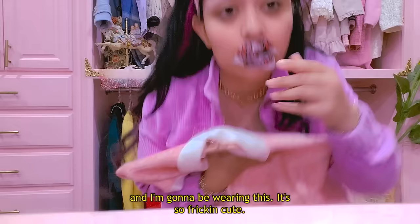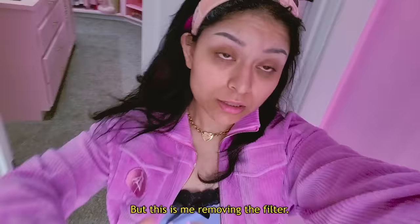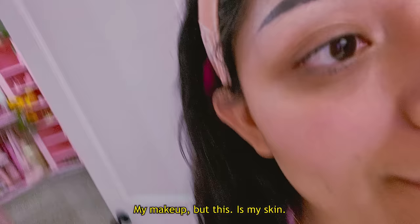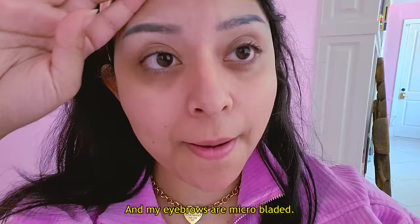Sometimes I forget, but this camera has a skin smoothing filter — so this is not what I actually look like without makeup. This is me removing the filter. As you can see, I have a lot of dark circles under my eyes, and leftover mascara from yesterday. My skin is not perfect, and you don't have to feel like yours has to be. My eyebrows are microbladed — they don't naturally look this dark.